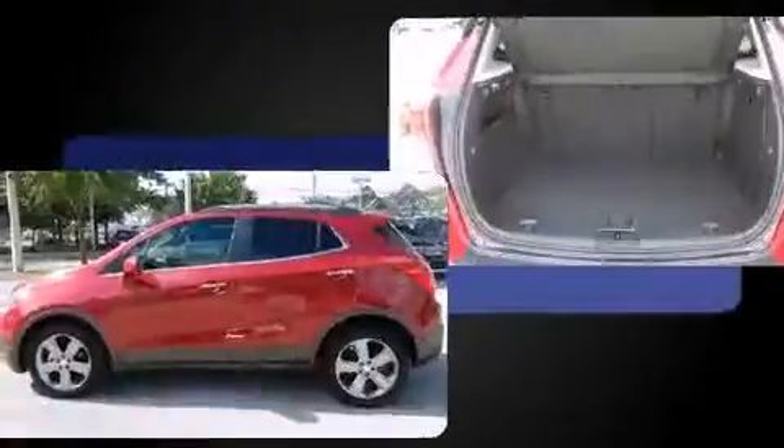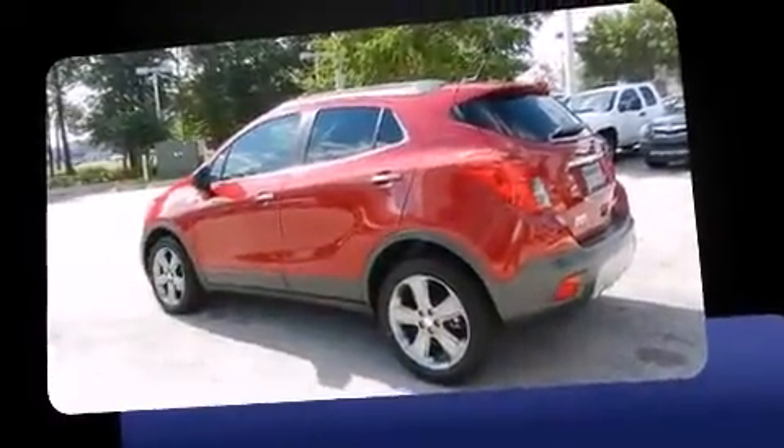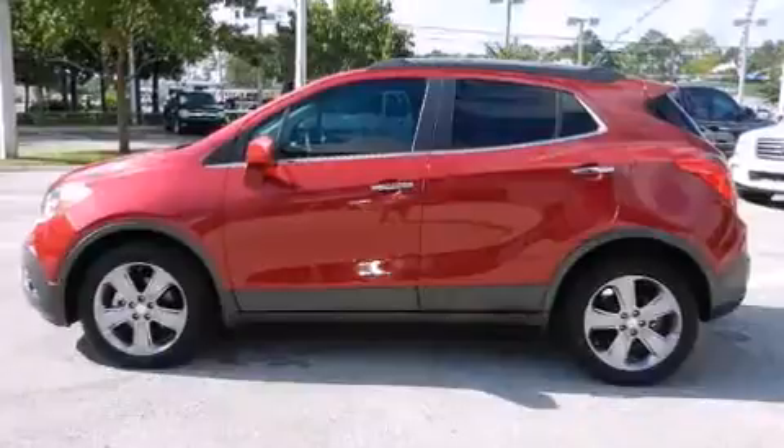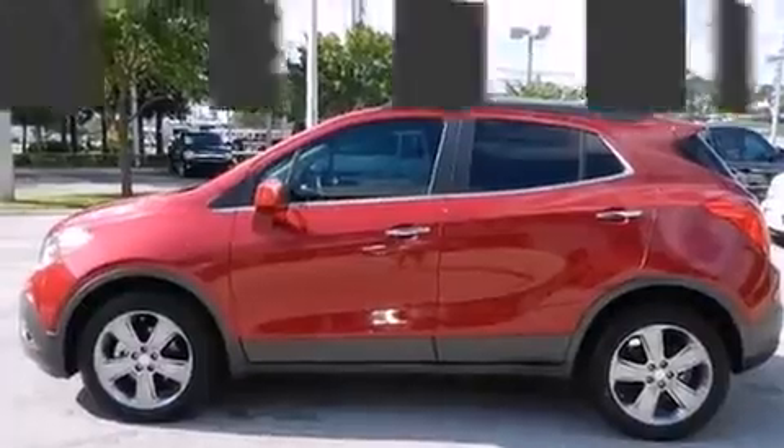A wealth of standard features means that you no longer have to sacrifice, like power windows, mirrors, and seats, delay off headlights, one-touch window functionality, an automatic dimming rearview mirror, and remote keyless entry.